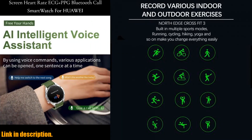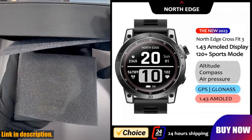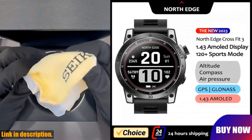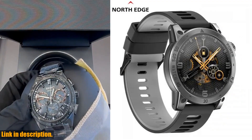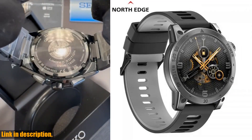Not to mention, it's waterproof up to 50M. But wait, there's more. This smartwatch also offers heart rate monitoring, blood oxygen detection, stress and sleep monitoring, and it has over 130 sports modes to choose from.